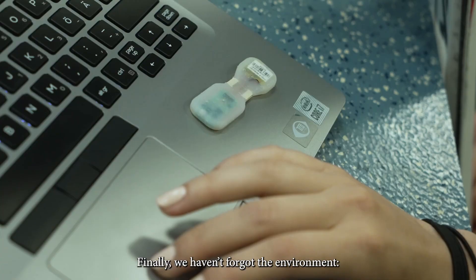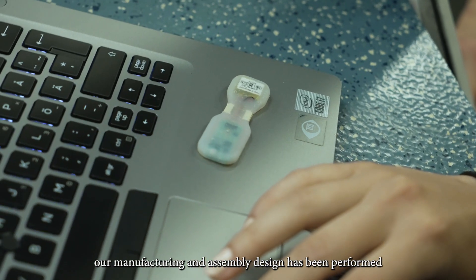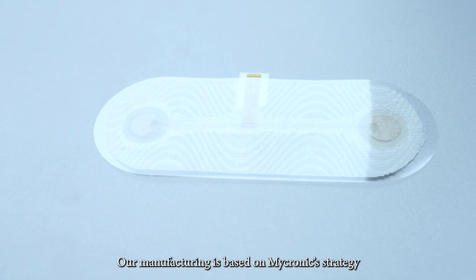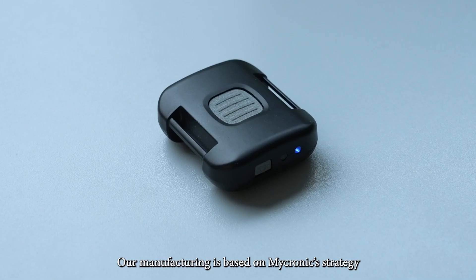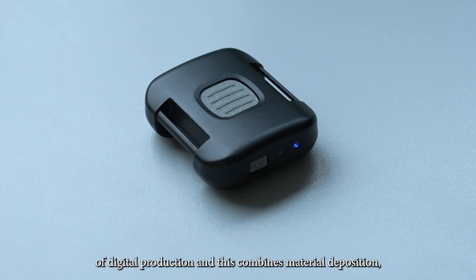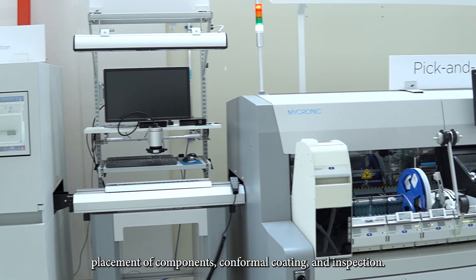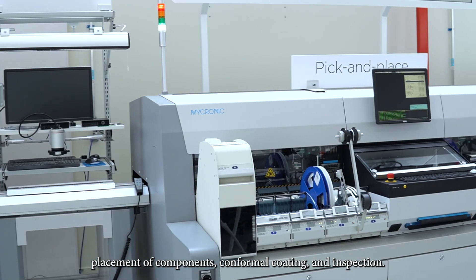Finally, we haven't forgotten the environment. Our manufacturing and assembly design has been performed with an eye on sustainability. Our manufacturing is based on Micronic's strategy of digital production, and this combines material deposition, placement of components, conformal coating, and inspection.